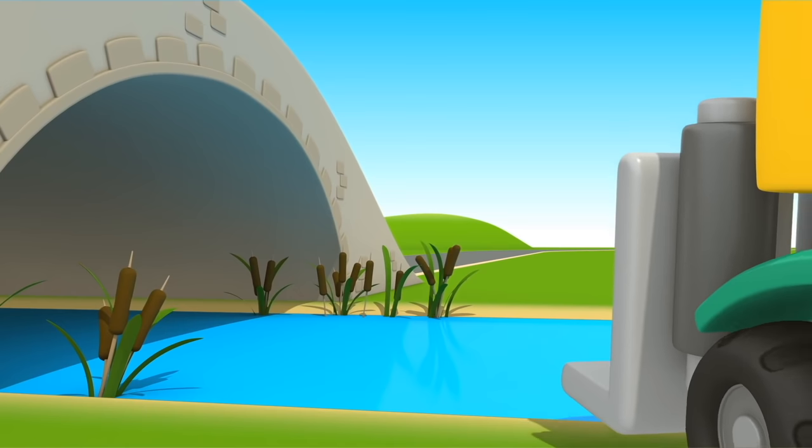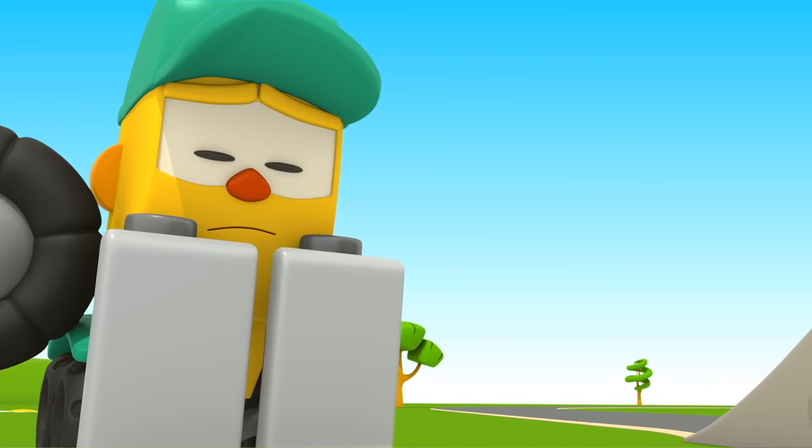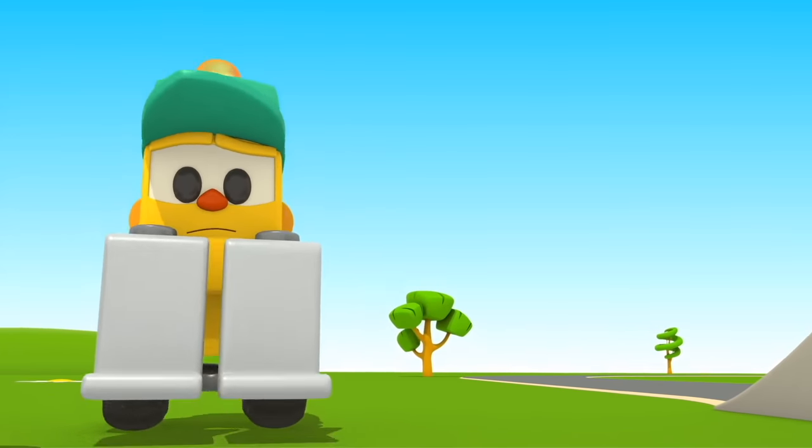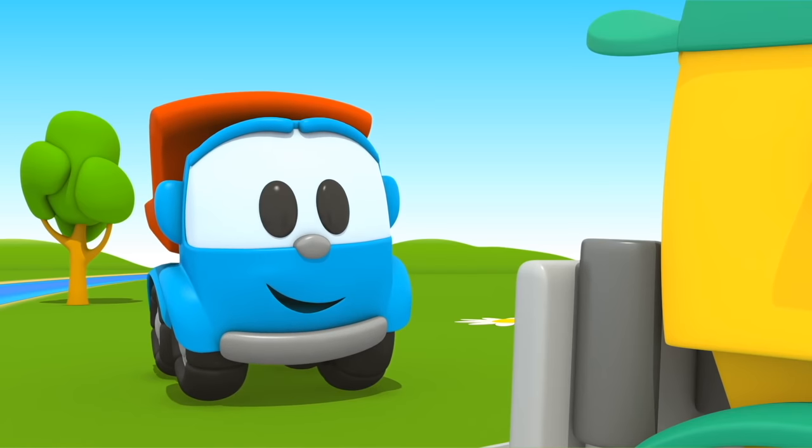What shall we do? Hey, Leo, do you have an idea how to get the box?